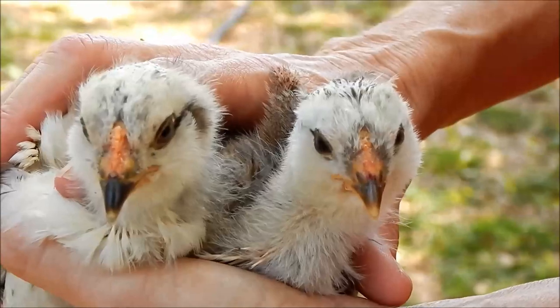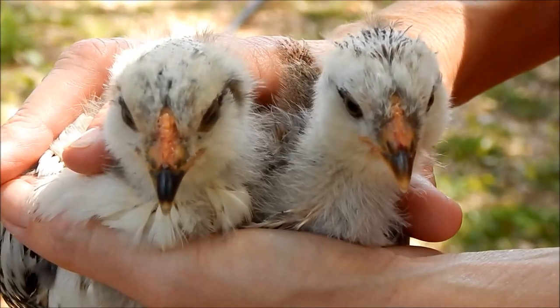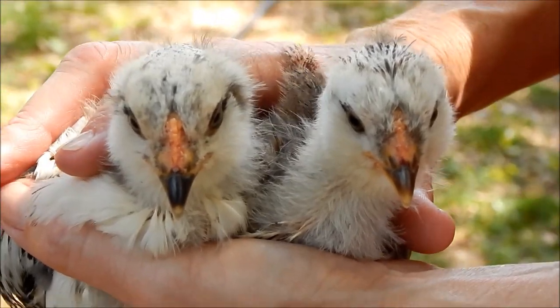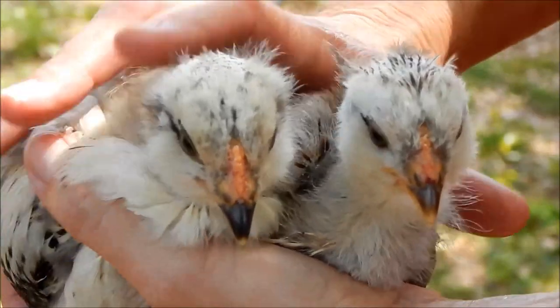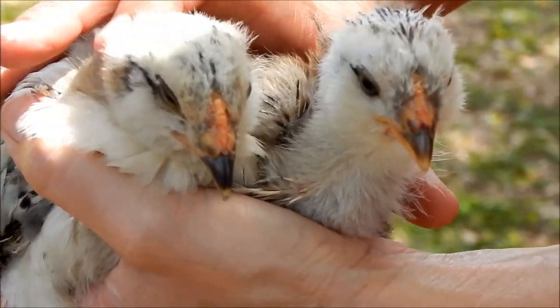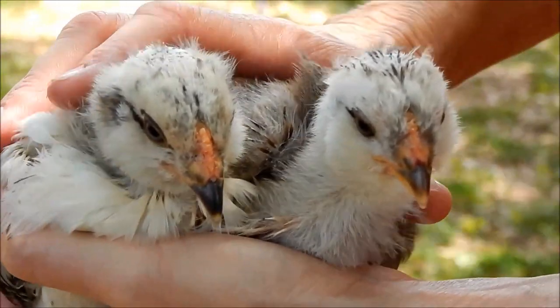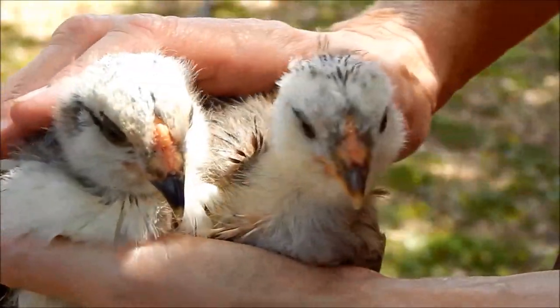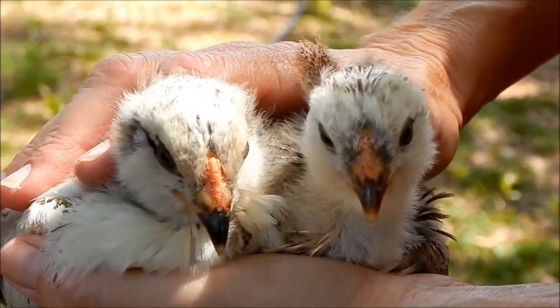These are our Easter Eggers. Easter Eggers do not get wattles, so we can't look for wattle development on these guys. They have little puffy cheeks and rose combs, so they don't have big tall combs. Right now these are really hard to sex. So far I'm going to say they all have the potential to be hens — I'm not seeing anything obvious yet that says these are roosters.